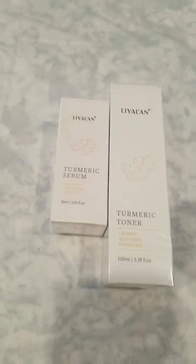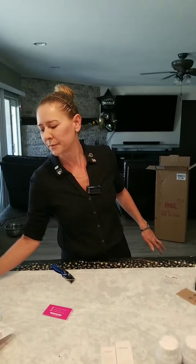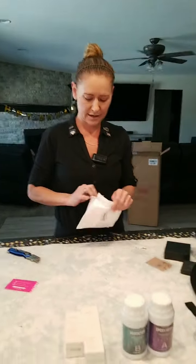Turmeric toner and serum. Alrighty. That seems to be the new herb — turmeric — anti-inflammatory, anti-oxidant.